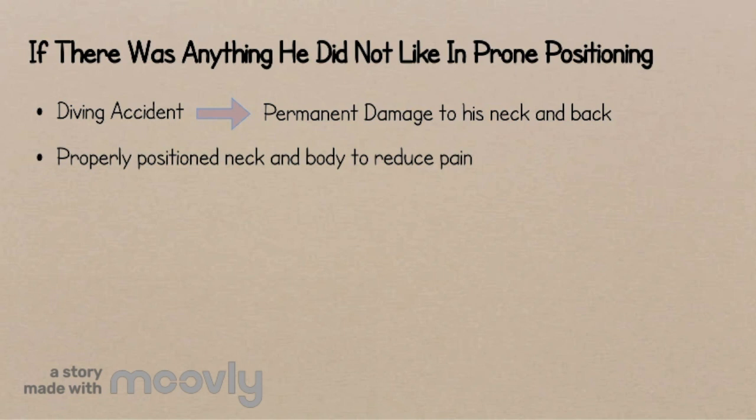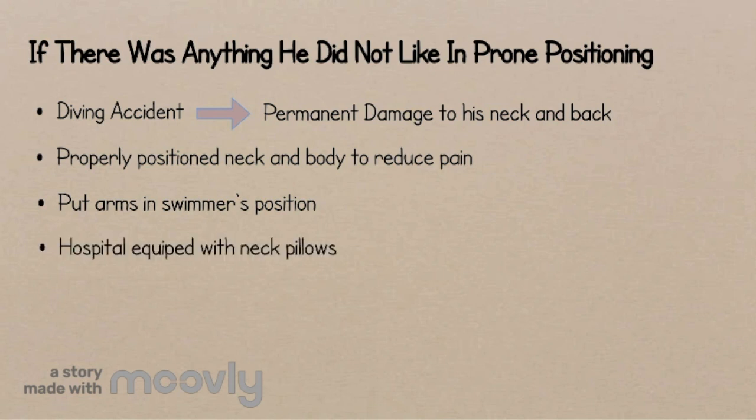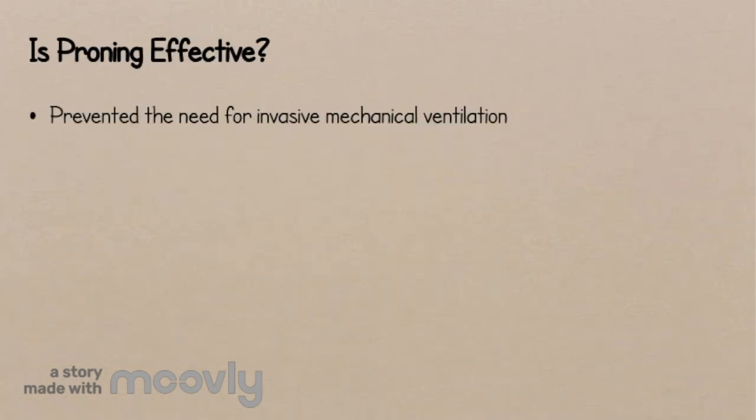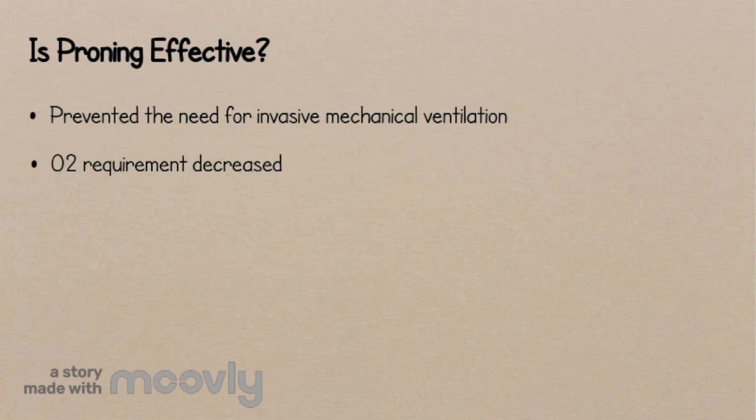Mr. Ambawi had to keep his arms in the swimmer's position. The hospital was well equipped with neck pillows and nurses offered to help massage higher-pressure areas. Sometimes wires would disconnect due to movement, the OptiFlow machine would beep, and nurses would have to readjust. He asked nurses to tape his wires to his skin, which left bruised marks throughout his body. Despite these challenges, the prone position very likely prevented the need for invasive mechanical ventilation. After his first session, his oxygen requirements slightly decreased — a promising sign that oxygen levels in the lungs were increasing.